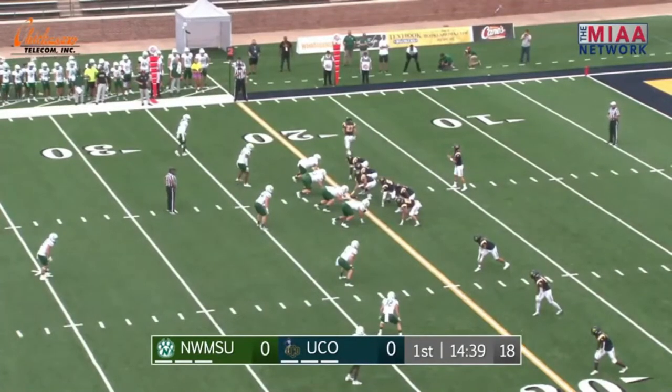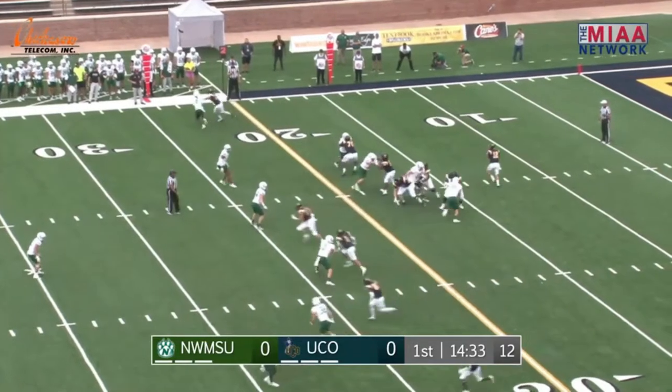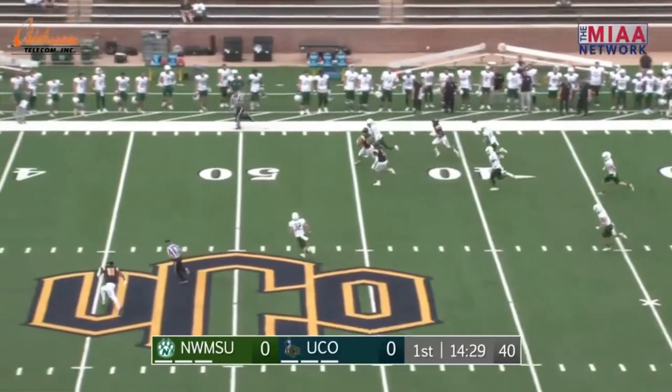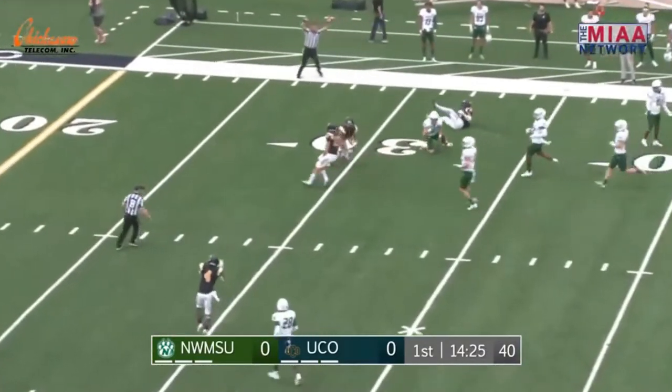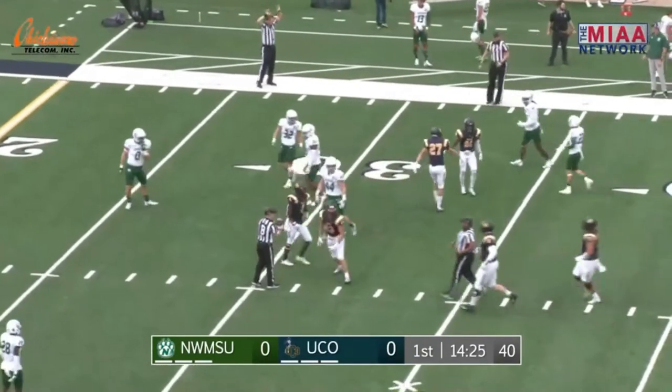Second down and four from the 20 for UCO. Cottrell in motion out of the backfield. This is Thompson in at quarterback now. Thompson throwing over the middle — pass is complete to Oscar Hammond at the 40, at the 45. Stiff arm attack. He's still on his feet at the 40, and a touchdown-saving tackle inside the Bearcat 35 at the 33-yard line.